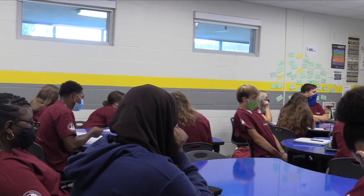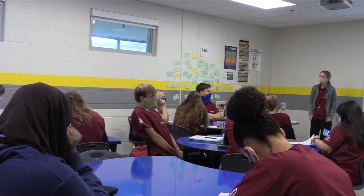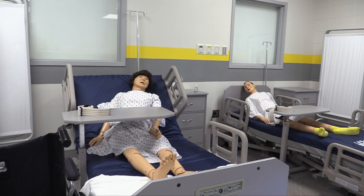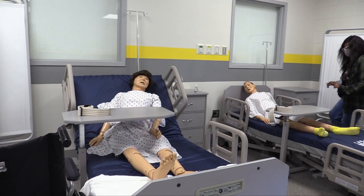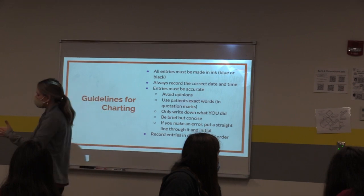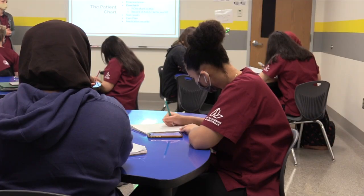In our Health Sciences pathway you have the option to choose between the Allied Health or the Biomedical Academy tracks. In Allied Health you'll learn professional medical terminology and emergency hospital procedures in our brand new lab equipped with hospital beds, practice dummies, and so much more. Our teachers have years of experience as former nurses working in hospitals around Louisville and are ready to teach you everything they know. The program also partners with local hospitals to provide students with real world experience and internship opportunities.